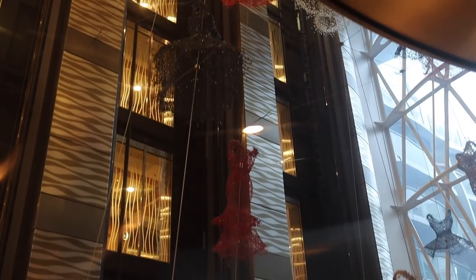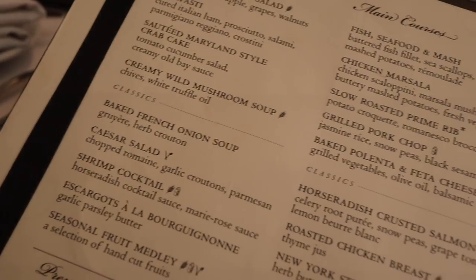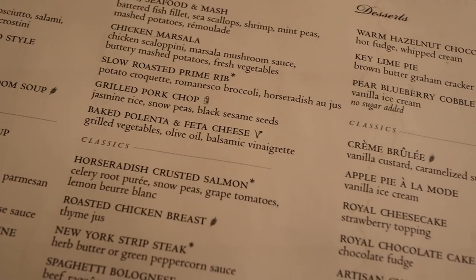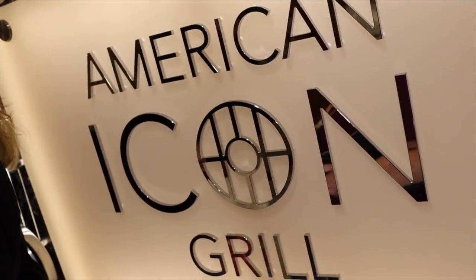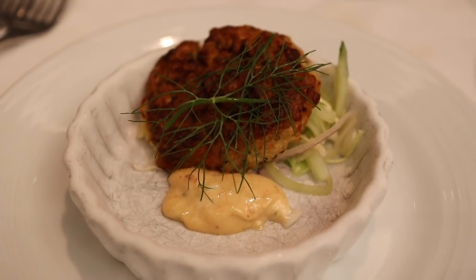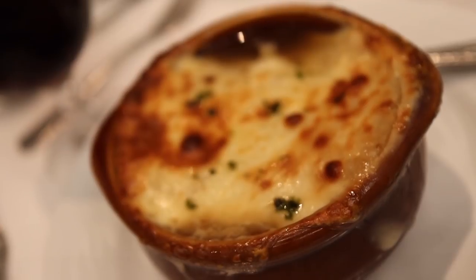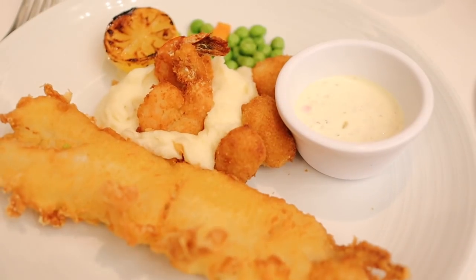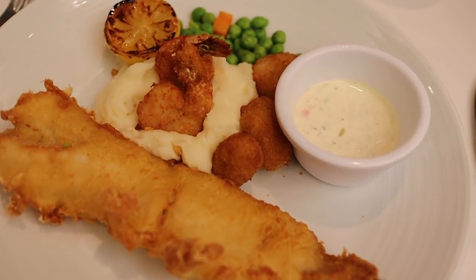When we first got on the ship, we headed to Park Cafe, but unfortunately I don't have any video of the roast beef sandwich that I ate there. For dinner that evening, we headed to the main dining room, the American Icon Grill, where for appetizers I had a crab cake and Missy had French onion soup. For our main entrees, Missy had prime rib cooked medium rare and I had the fish, seafood and mash, which was basically just battered fish with shrimp and mashed potatoes.